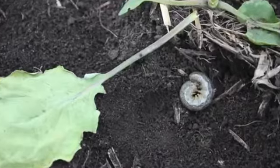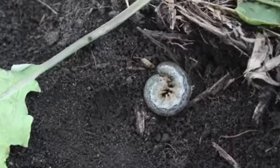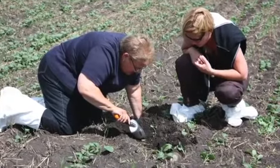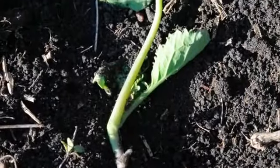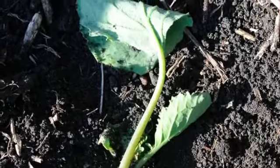Cutworms can be a significant pest of agriculture crops in Western Canada that can wipe out huge patches of your canola within a couple of days. They usually feed at night and then go underground during the day, making them very difficult to scout. Cutworm damage will often appear in patches and can cause severe damage before you are even aware they are actively feeding on your canola crop.